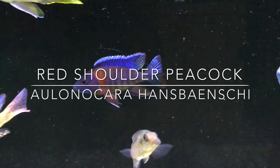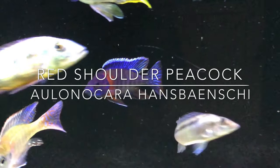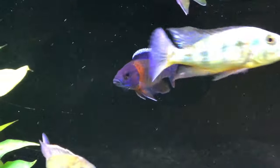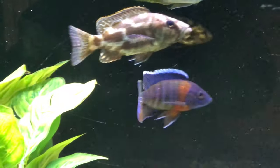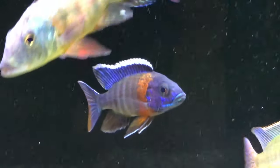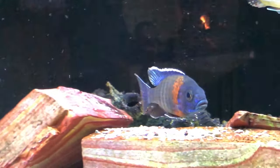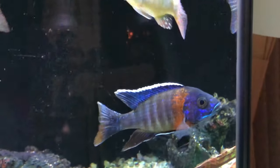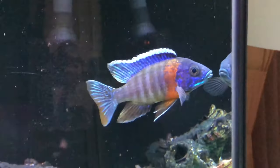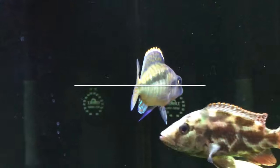Let's start with this red shoulder peacock — certainly one of my favorite fish. I picked him up at a local fish store and he was looking a little dull for the first few months, and then all of a sudden he just sort of exploded. That red going to orange on the shoulder, complemented by the blue face and the bright electric blue under the mouth, and that fringe on the dorsal with that bright blue going to the tail — just gorgeous.